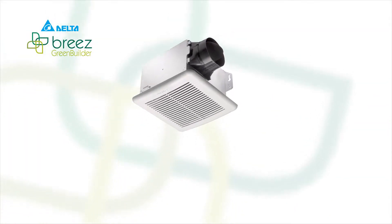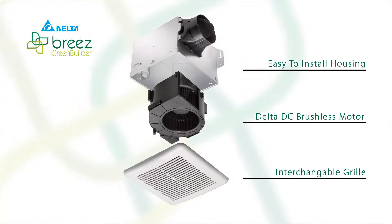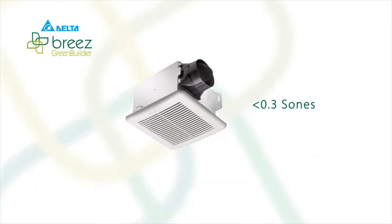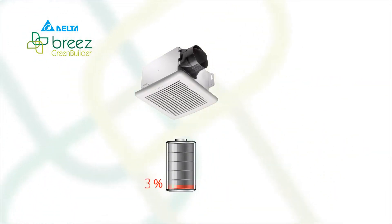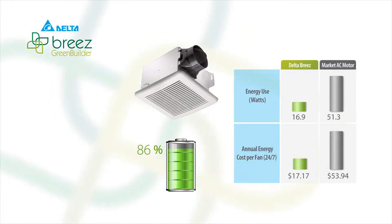Green Builder Series is unique to the market. It's engineered with Delta's innovative DC brushless motors for virtually silent operation — as quiet as less than 0.3 sones. One sone is the sound of a quiet refrigerator. It saves energy, using up to 86% less power versus fans with a traditional AC motor.